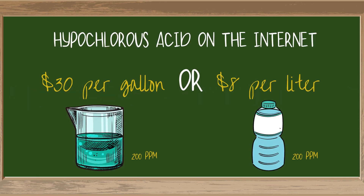I'm assuming if you clicked on this video, you already know what hypochlorous acid is. If you don't, check out the video that just popped up on your screen — I'll explain everything you need to know over there.